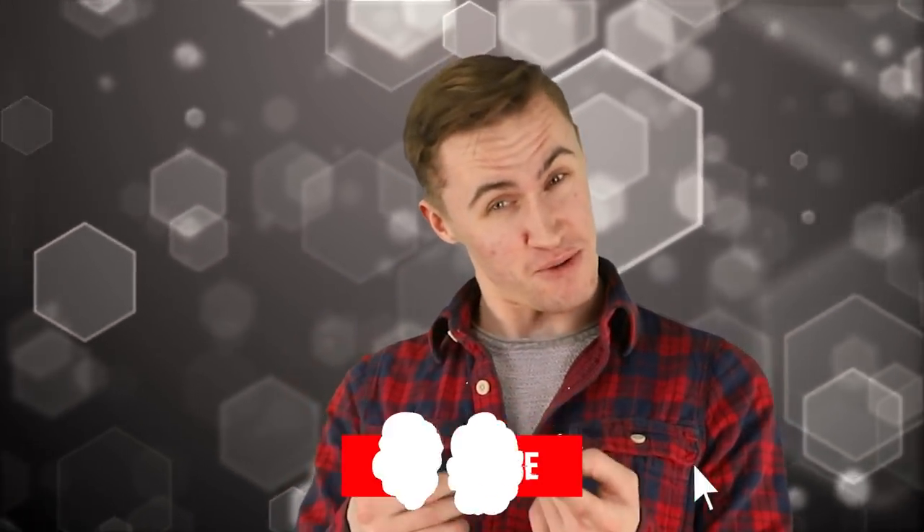You were going to keep watching without slapping that like and subscribe button, weren't you? We would really appreciate it if you gave those buttons a little poke, and then we can poke back with more of these videos.